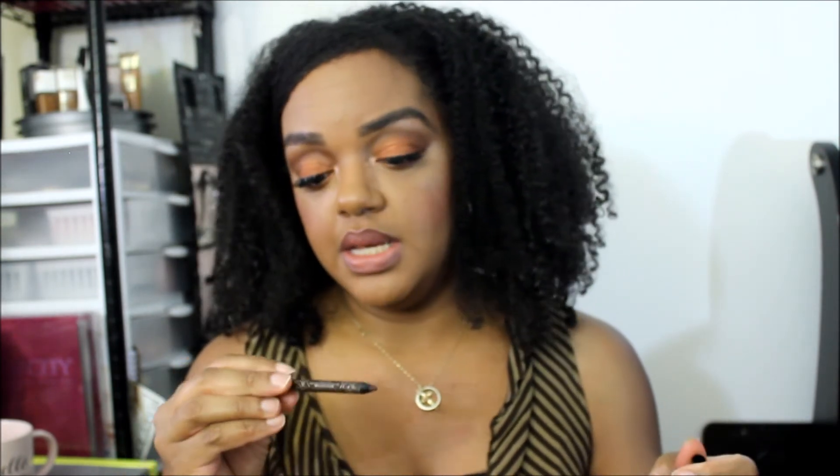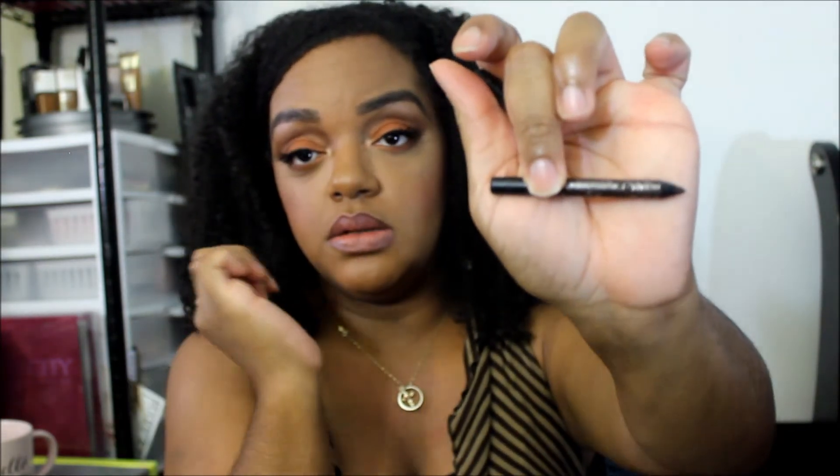The last thing on my list is this eyeliner pencil in 'Deep Bordeaux Immortal Love' from Kat Von D. This is the size of the pencil right now, so it is in the project.